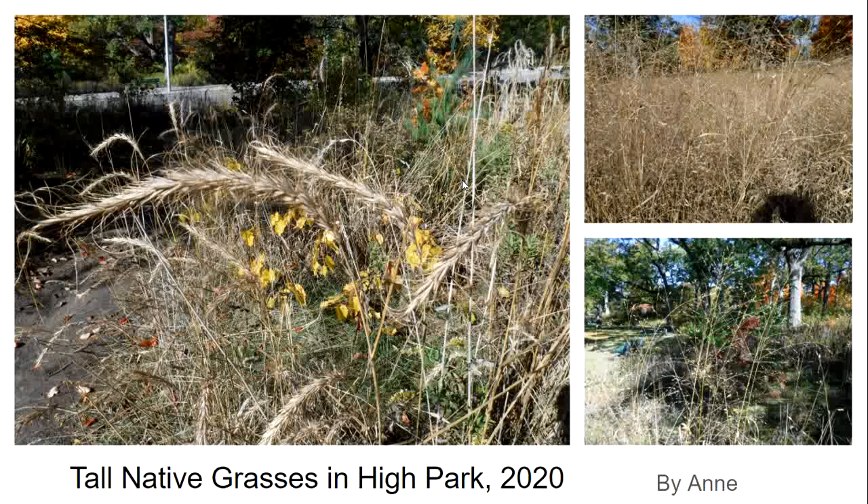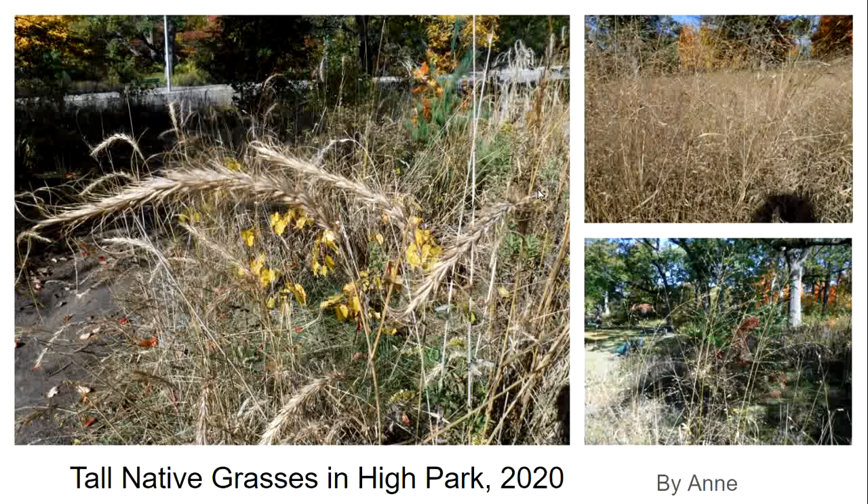Native people kept these meadows open and prevented unwanted species from growing in by burning the meadow every so often. Oak trees can withstand burning thanks to their very thick bark and deep root — even sapling oak trees are able to resist burning. The City of Toronto now does the same thing, which they have learned from native people. Every few years they burn the oak savannah of High Park in order to keep it as a savannah.